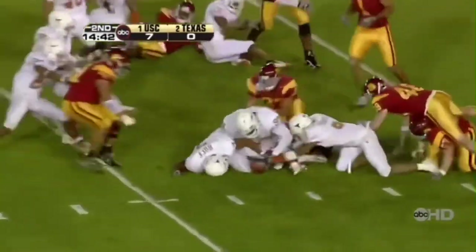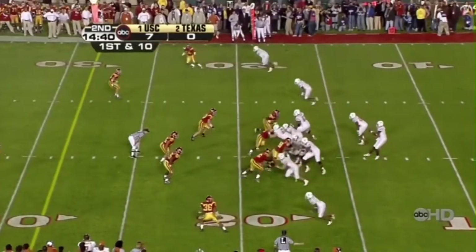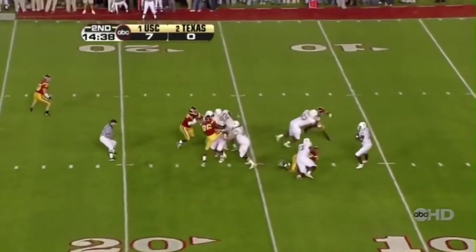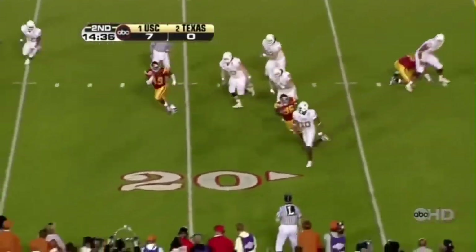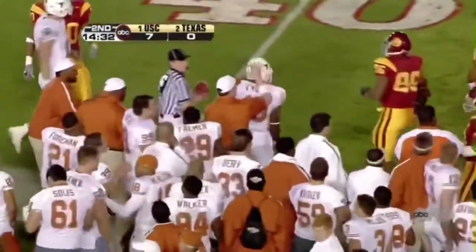Ball fumbled — Texas has got it! And Vince Young back to throw, has a lot of daylight in front of him, and he takes off. And gets out of bounds.